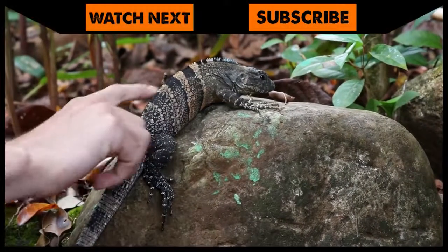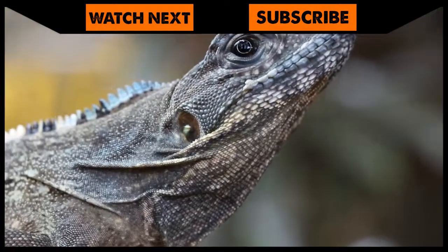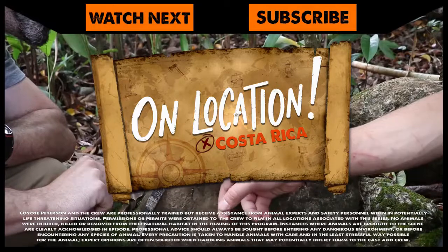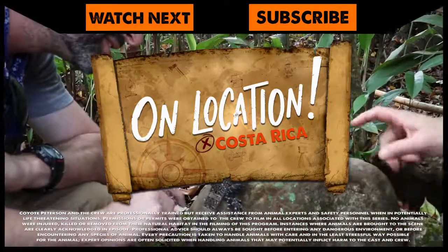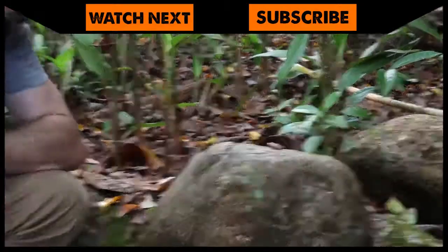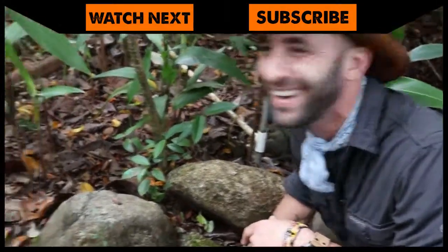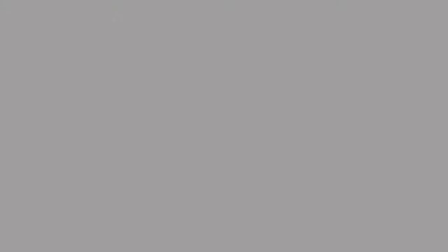Just let him go now? I guess so. If you thought that lizard catch was amazing, make sure to go back and watch the time I caught an iguana in a palm tree. And don't forget, subscribe so you can join me and the crew on the next location. I guess he's happy to go that way. Oh, that was awesome. What a day!